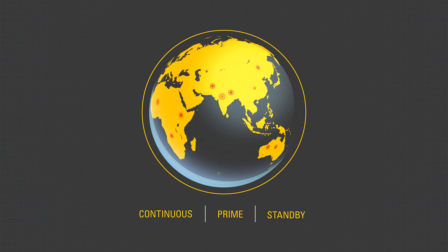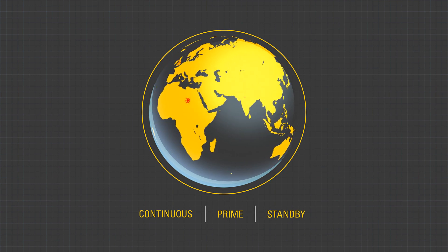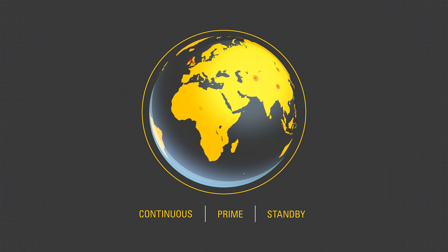Caterpillar Electric Power provides reliable, continuous, prime and standby power to customers all over the world, helping them achieve their goals and do the work.